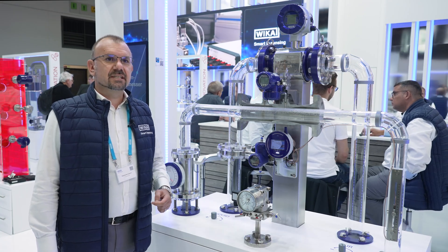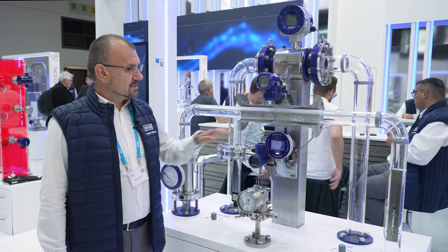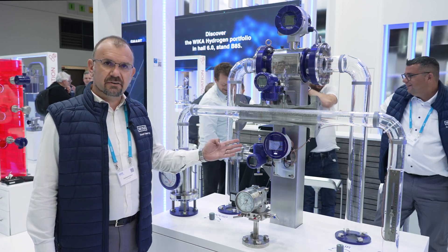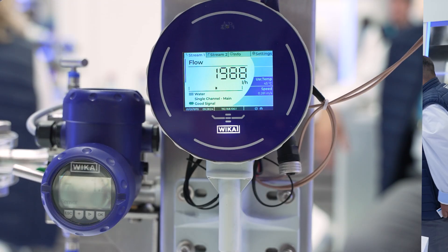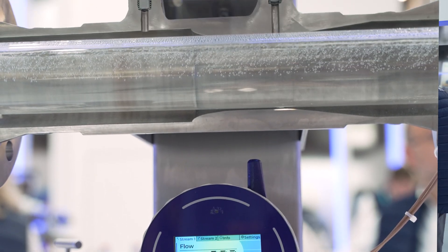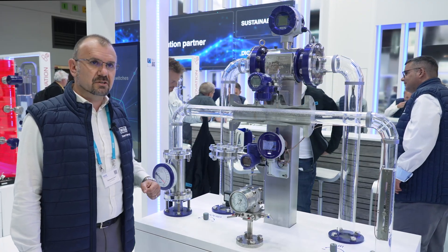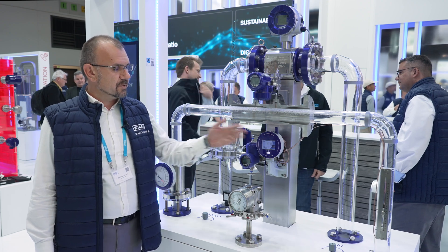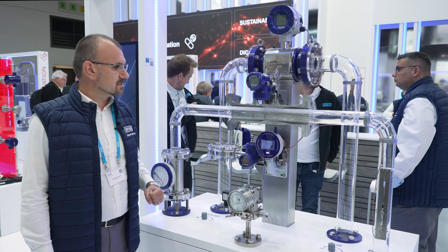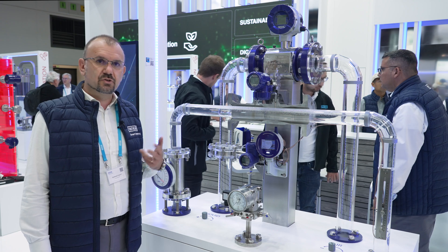Here we can see the ultrasonic clamp-on flow meter for liquids. This is a non-invasive solution where a single device can perform up to two-stream flow measurements, measuring two different flows in two different pipes with a single device. The configuration in this flow exhibit is single channel — just one pair of sensors installed. We can also have another pair of sensors installed for better accuracy, which means dual channel.